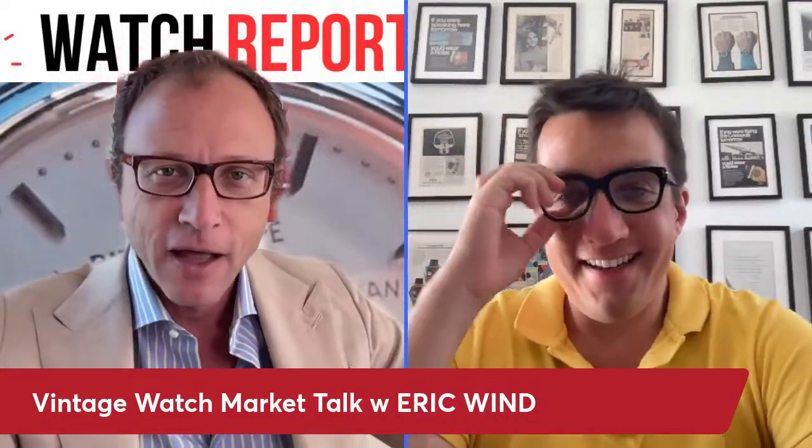Welcome back, watch fans. We have a special episode today. We have Eric Wind of Wind Vintage — the king of wind vintage. Welcome to our special program. Thank you for having me, Jack. We're going to be talking all things vintage: the hottest trends, your background, and we'll show some watches available for sale. We'll also take questions from the audience about vintage, Rolex, Patek, Universal Geneve, and Omega.